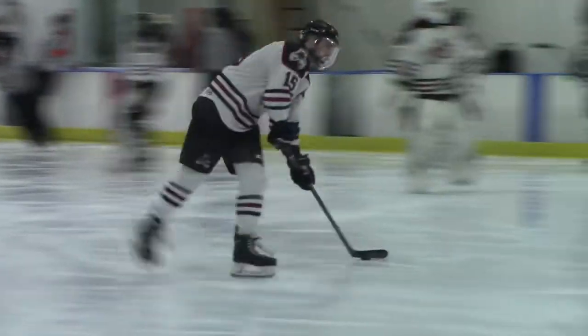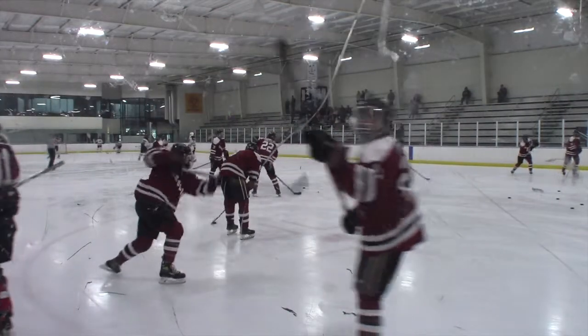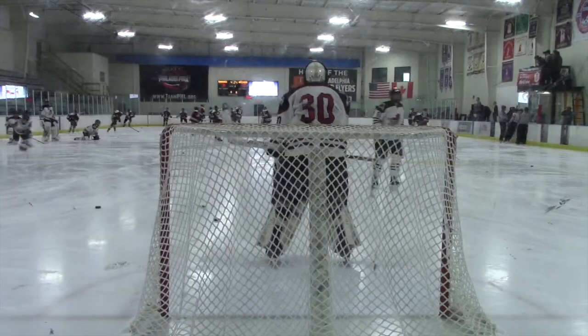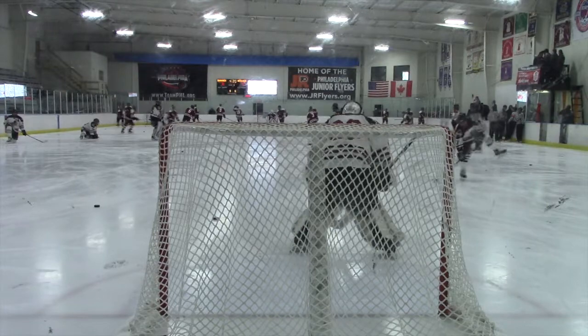Hello and welcome to Black Dog Hockey's presentation of the 2022 CHF Federation Cup, streaming live from the Ice Line Quad Rinks in Westchester, Pennsylvania. It is the final day of the Fed Cup. This morning we have the third place matchup: the University of South Carolina Gamecocks taking on the Ramapo College Roadrunners. Puck in the neutral zone here.